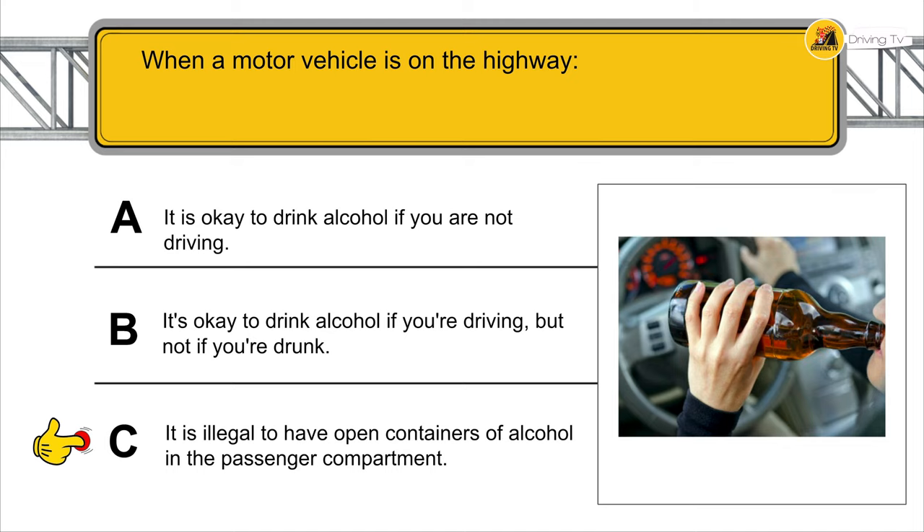When can you drive in a bicycle lane? When you are within 200 feet of an intersection where you plan to make a right turn.